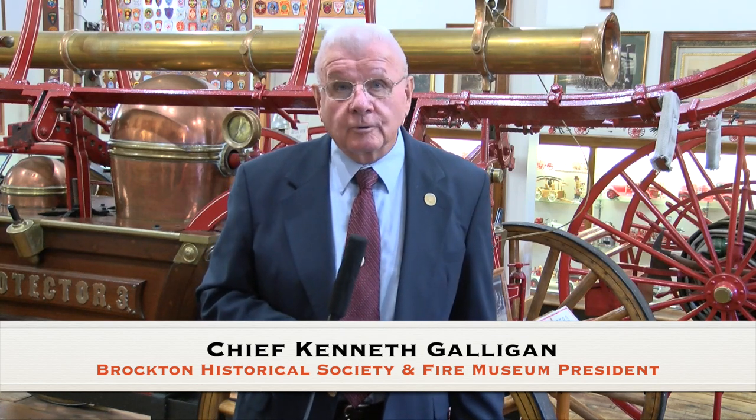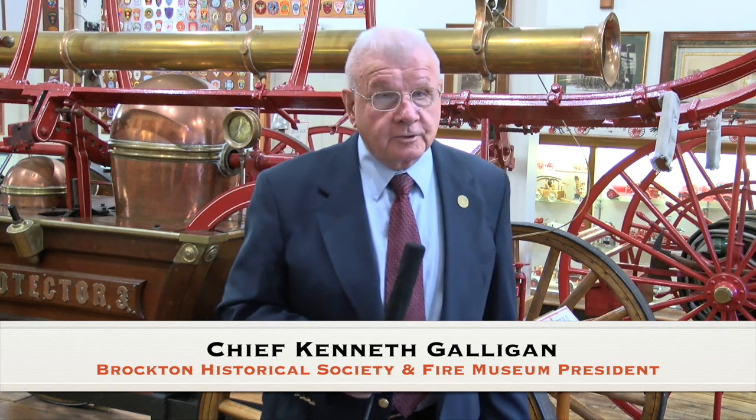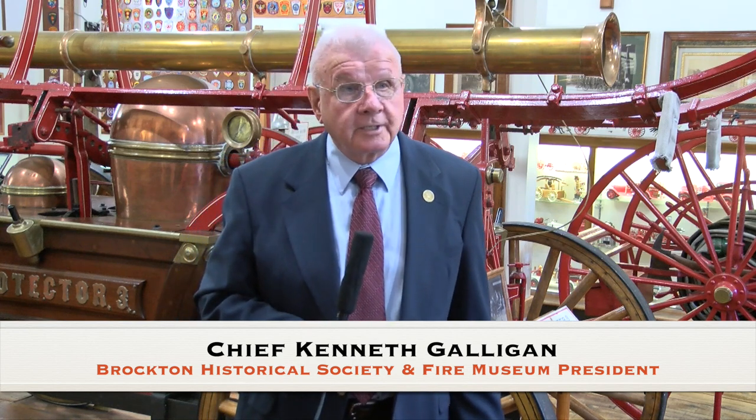Good afternoon, everyone. Welcome to the Brockton Fire Museum. We're located at 216 North Pearl Street in Brockton, and we're part of the Brockton Historical Society. This segment is the follow-up to the segment filmed a couple weeks ago at the Historical Society Homestead on North Pearl Street. This building is known as the Brockton Historical Society Fire Museum, and it was built in 1990 — a relatively new building.